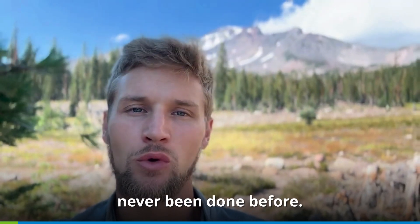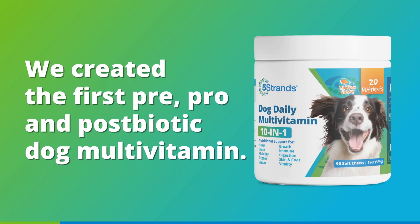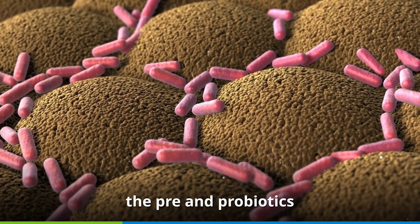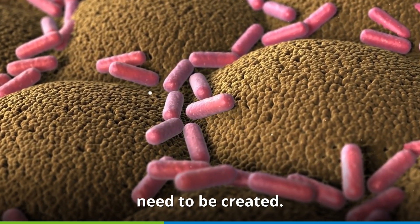We did something that's never been done before. We created the first pre, pro, and postbiotic dog multivitamin. Pre and probiotics inside the gut lead to postbiotics, right? Most of the issue is, though, the pre and probiotics never actually make it to the area where postbiotics need to be created.